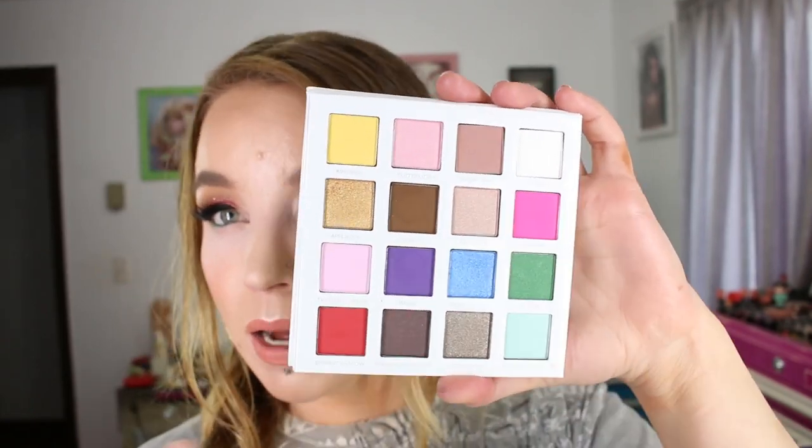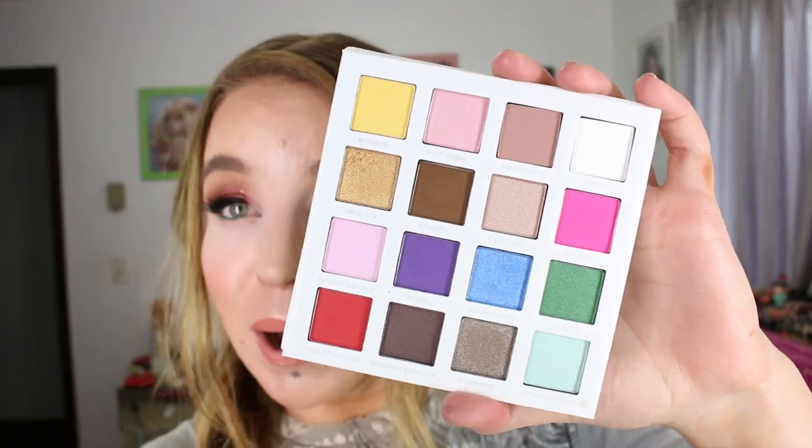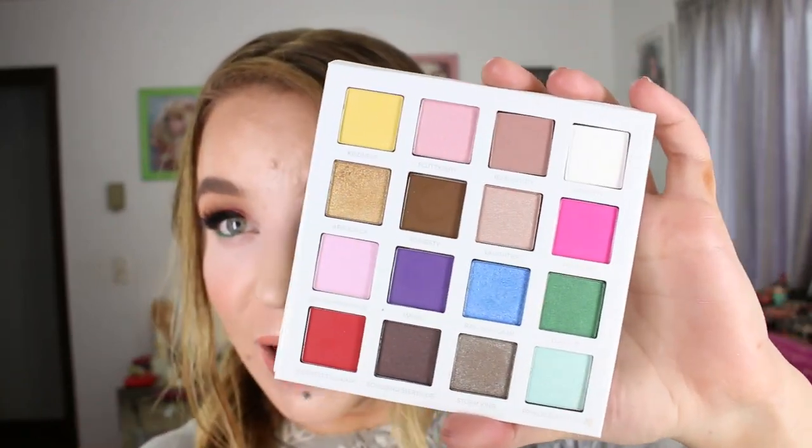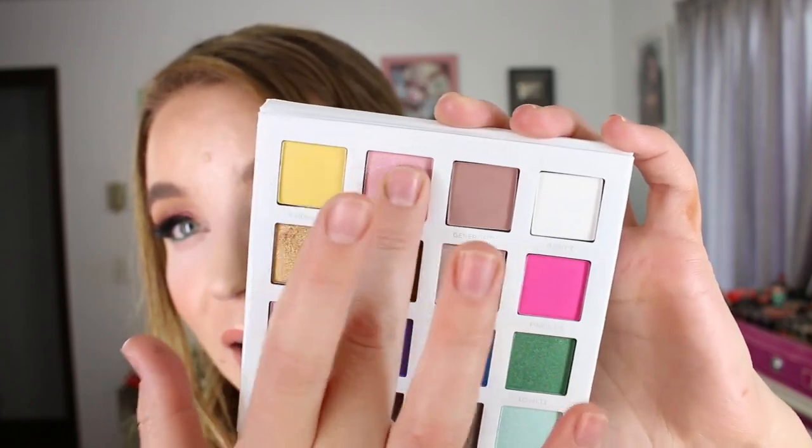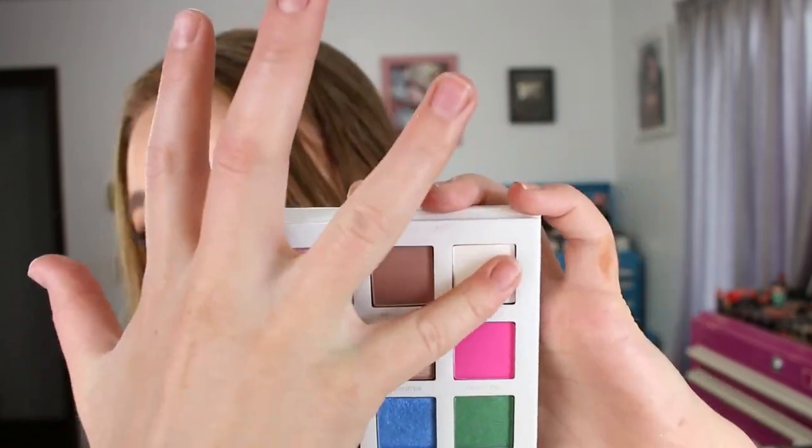I really had to jab my brush into quite a few shades to get the pigment to pick up. It's not an easy palette to work with by any means — I had to keep going back into the eyeshadows and use a stiffer brush, grinding it in to pick up the product. But the looks did come out pretty after the fact. It's just not the easiest palette in the world to use, and I'm pressing pretty hard on these swatches as well.